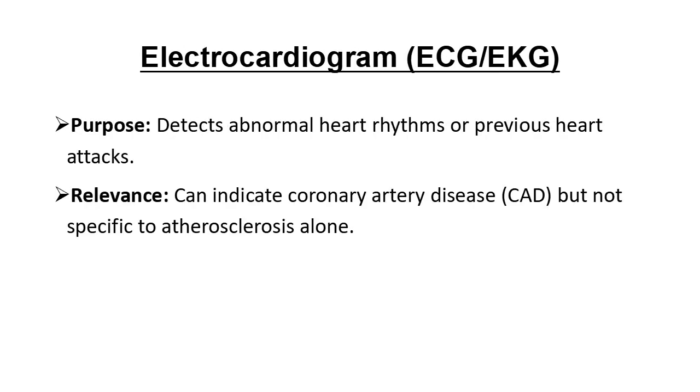An ECG, or EKG, records the electrical activity of the heart. It can show signs of past heart attacks or irregular rhythms, which could indicate underlying coronary artery disease. While it doesn't directly diagnose atherosclerosis, it gives clues that can lead to further tests.